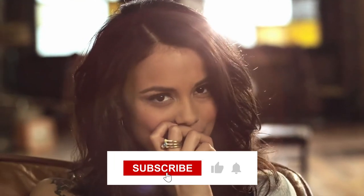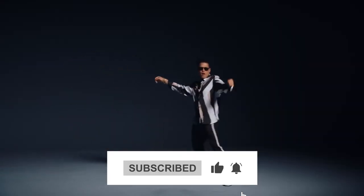But first, make sure to subscribe to our channel and ring the bell to get notified about our latest videos. Without further ado, let's get right into it.